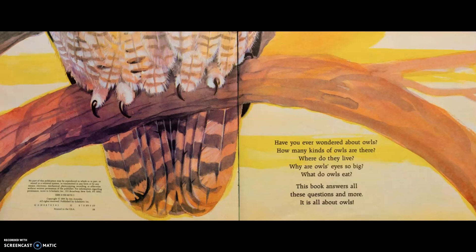Have you ever wondered about owls? How many kinds of owls are there? Where do they live? Why are owls' eyes so big? What do owls eat? This book answers all these questions and more. It's all about owls.